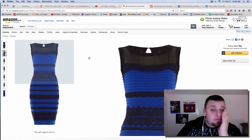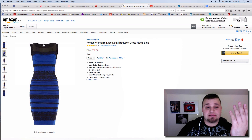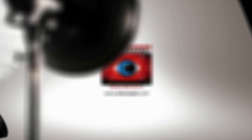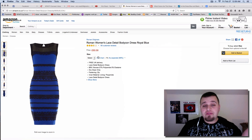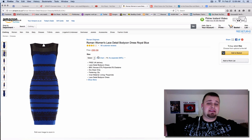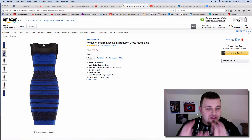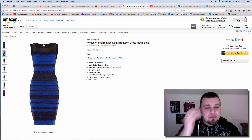I can't believe I'm going to talk about this damn dress. Glad I wore my gold shirt too. So if you haven't heard about this Romans woman lace dress, there's a point to this being on my photography channel. If you haven't heard about this, you're not on social media whatsoever — this thing's been blown up since just the other day on Tumblr.